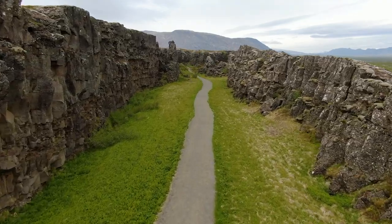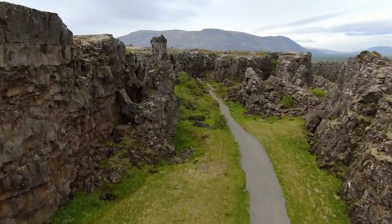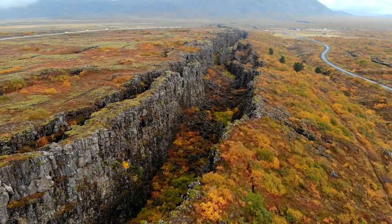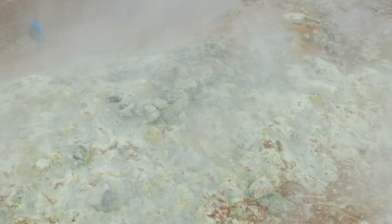Þingvellir National Park is featured throughout Season 4 but was most noticeable when watching Arya and the Hound's journey to the impregnable Eyrie. The site was also used to film the epic sword fight between the Hound and Brienne of Tarth, which remains to this day one of the greatest battle sequences ever committed to television.